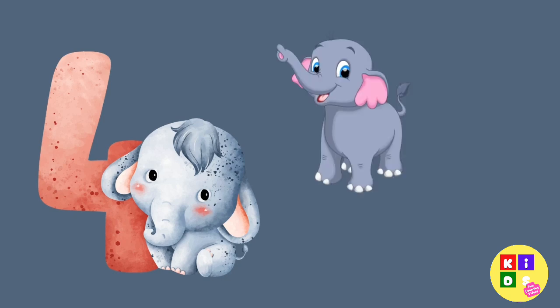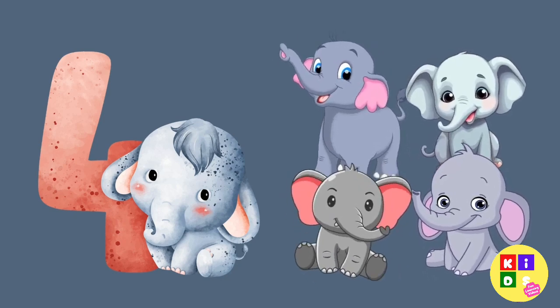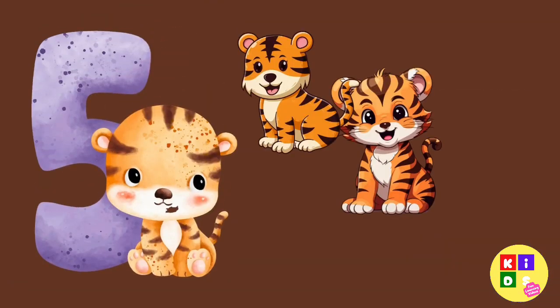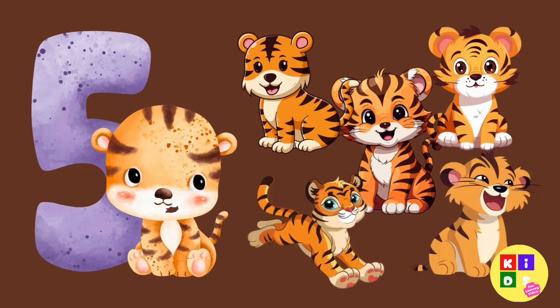Next, we have four big, friendly elephants. Can you count them? One, two, three, four. Coming in are five adorable tigers. Count them with me: one, two, three, four, five.